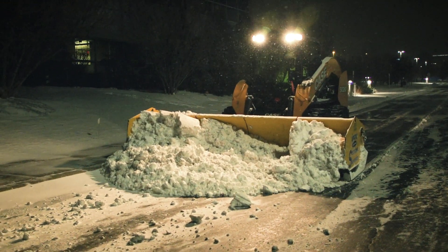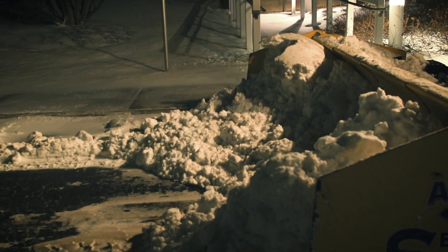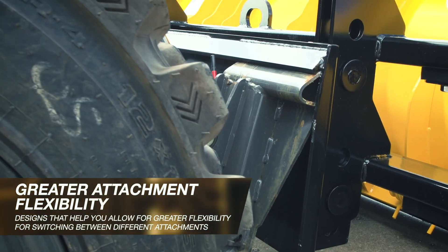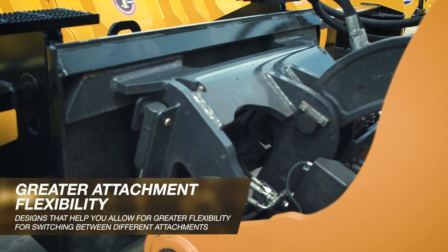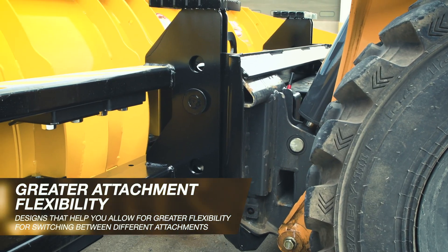Maneuverability of skid steers and compact track loaders can minimize the amount of time an asset needs to operate in reverse. Quick couplers, auxiliary hydraulics, and universal mounting designs allow for greater flexibility for switching between different types of attachments, from sectional snow pushers to salt devices.